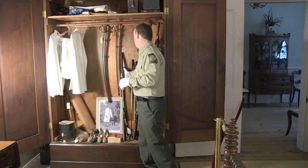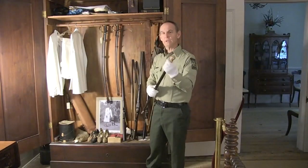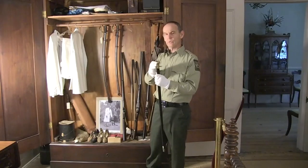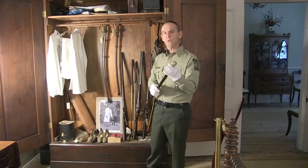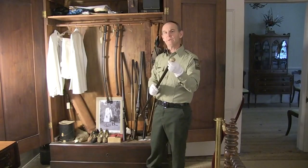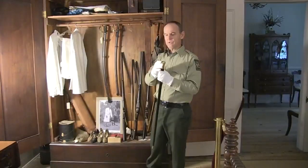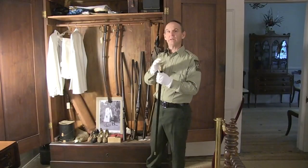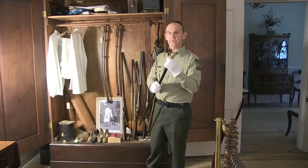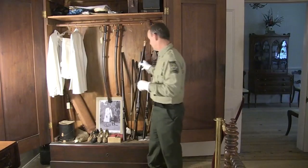Some other things in the closet here: this is a gold-headed walking stick, ornately engraved to Solomon Cohen for 50 years of service to the congregation Mikveh Israel in Savannah. Solomon Cohen was the grandfather of the last generation of plantation owners here. He was Jewish, and this was presented to him by the synagogue in Savannah in 1874, just prior to his passing away.